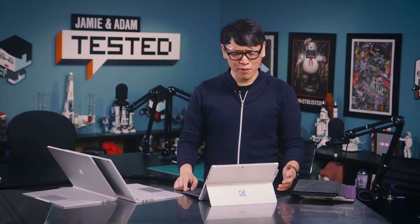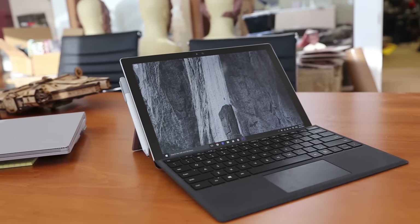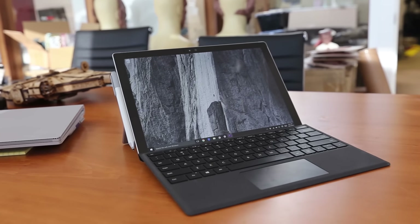Hey, it's Norm from Tested, and today I'll be reviewing the Surface Pro 4 tablet slash laptop from Microsoft. Microsoft calls the Surface Pro line the tablet that can replace a laptop.